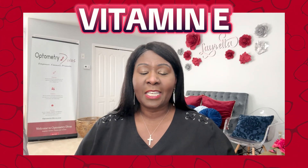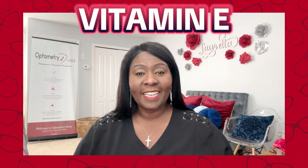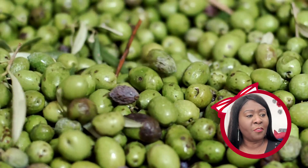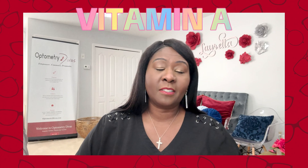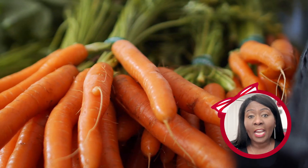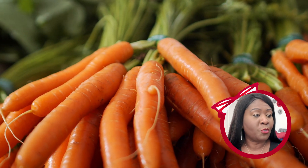Vitamin E is another one that keeps the eyes healthy. You can find it in seeds, olives, and nuts. Vitamin A is also important, along with beta-carotene — it's essential for vision. You can find them in orange and yellow fruits, and in vegetables like carrots and sweet potatoes.